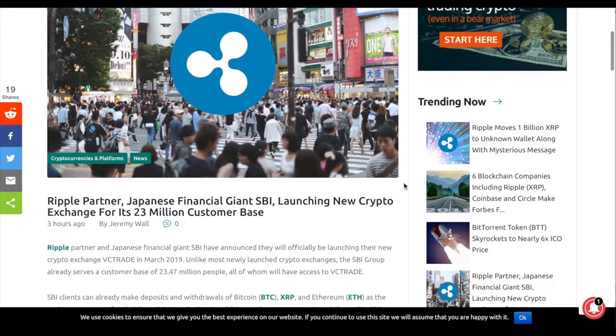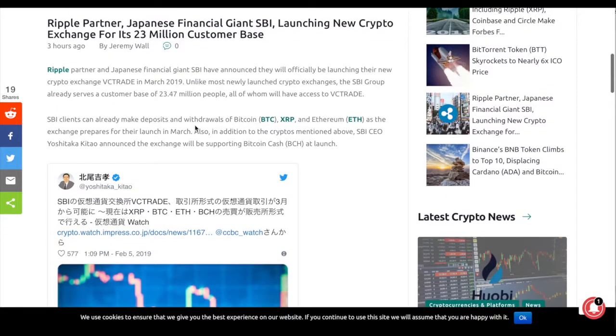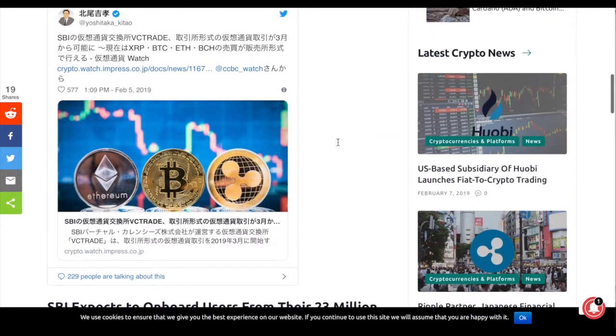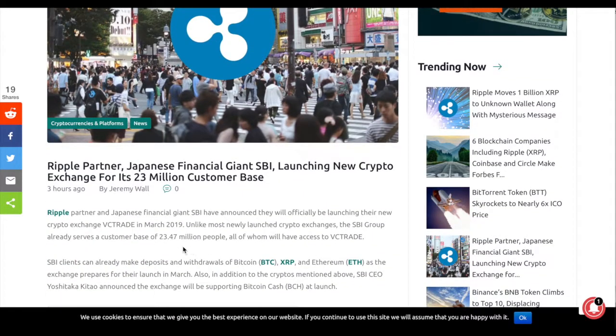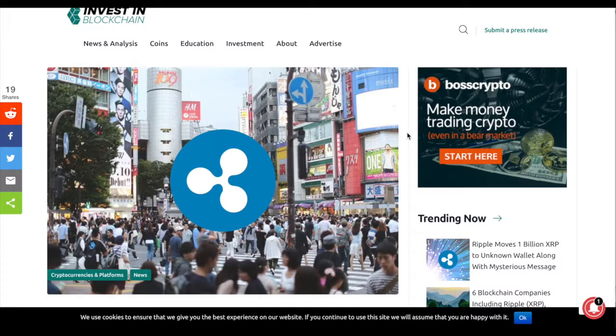Speaking of R3 and XRP, since they work closely together - there's another news item: Ripple partner, Japanese financial giant SBI Holdings, is launching a new crypto exchange. SBI Holdings already has a huge client base of more than 23 million people, and all of those people will be able to use crypto on their new platform. Japanese people are very pro-crypto, so a good portion of them will participate, bringing more liquidity. I hope this was useful and interesting - we'll see each other again tomorrow in the next update. Thank you for watching, safe trading, goodbye.